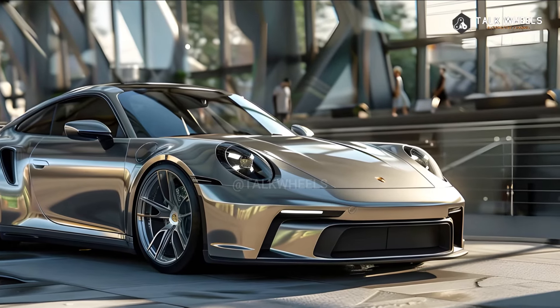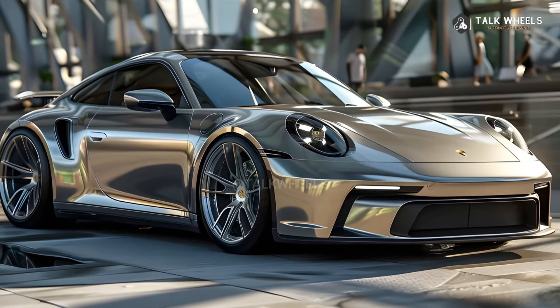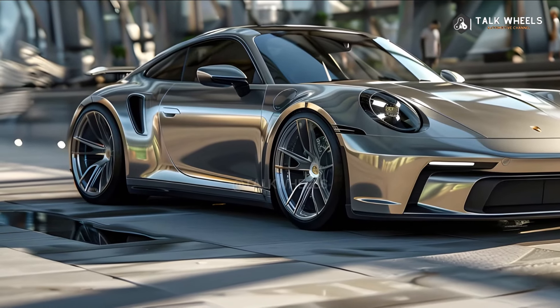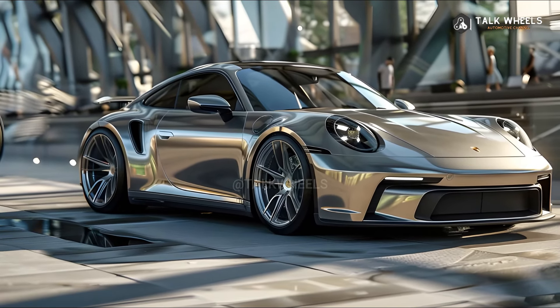In general, the 2025 Porsche 911 Carrera is an exciting new version of an iconic car. With its innovative hybrid powertrain, better performance, sleeker design, and plush interior, the 2025 Carrera is sure to carry on the 911's tradition of greatness that goes back almost 90 years.